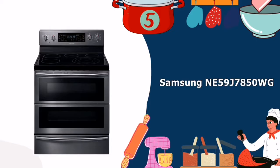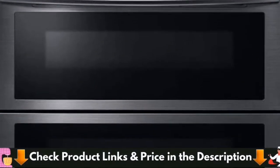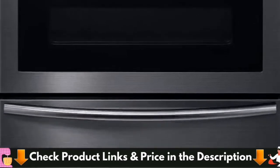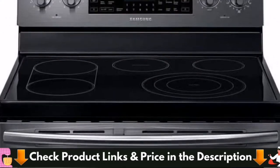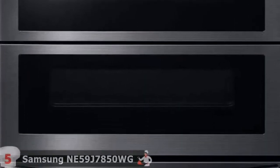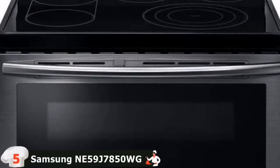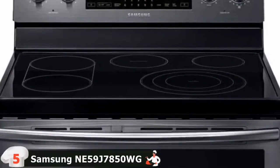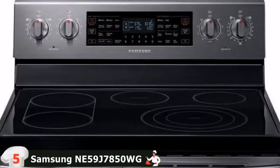Last in this list is the Samsung NE59J7850WG Electric Double Oven Range. The Samsung NE59J7850WG offers a smooth and responsive cooking experience thanks to its extensive feature set. This stainless steel design is suitable for larger ranges and BBQs, with its wide dual oven to the grill area. With this double range, the user may cook two distinct foods at the same time by using both cavities in one oven at the same time.